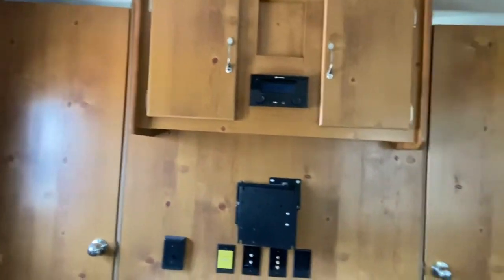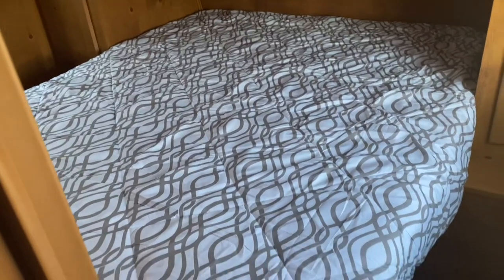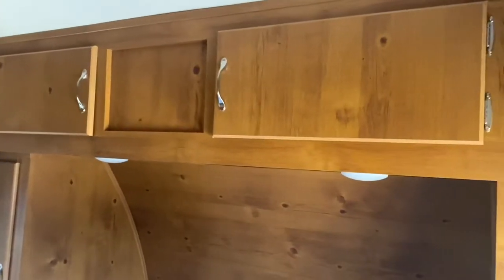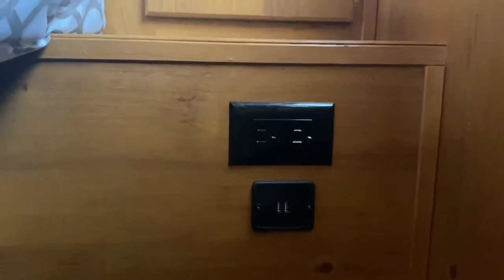The last area I want to show you all is the main bedroom. There's two doors to entering the bedroom — one on the right as well as one on the left. Stepping in you can see the nice full-size clean bed as well as two nightstands on either side and overhead storage with doors making sure nothing falls out. You have your USB ports as well as regular outlets, perfect for charging all your devices overnight.